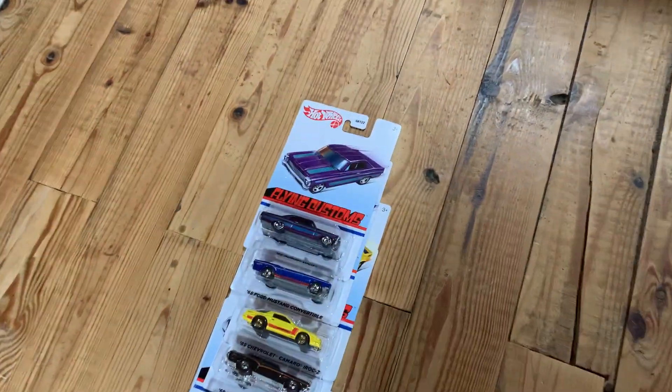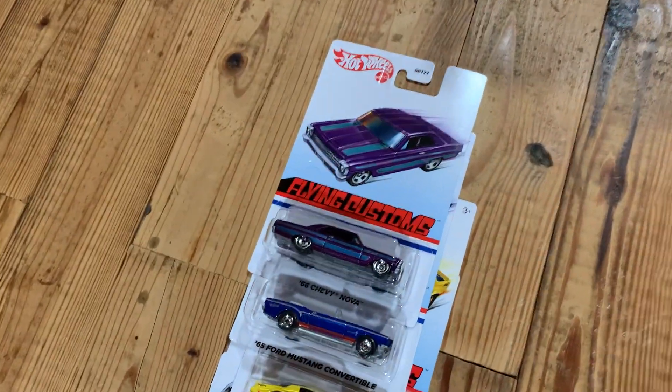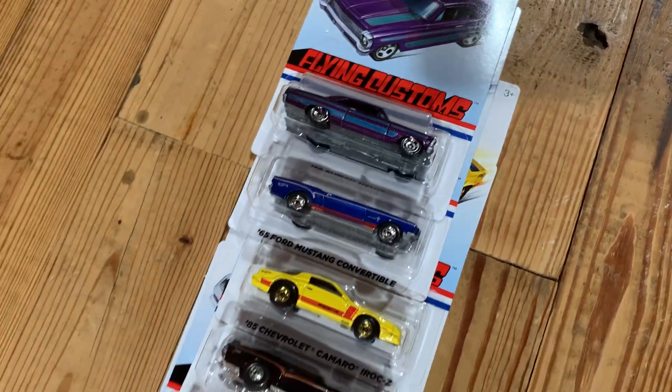Got this flying custom set. I do like this set, but I think I'm going to get away from flying customs.